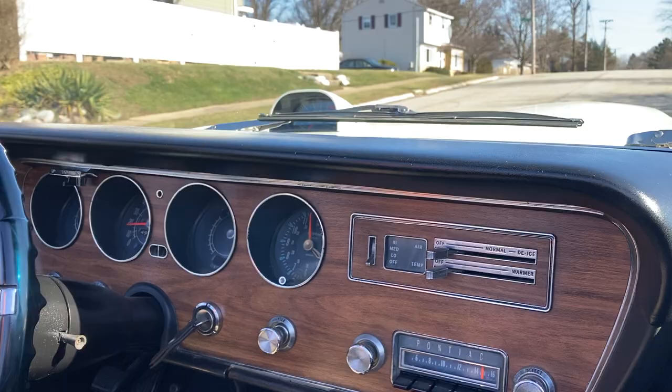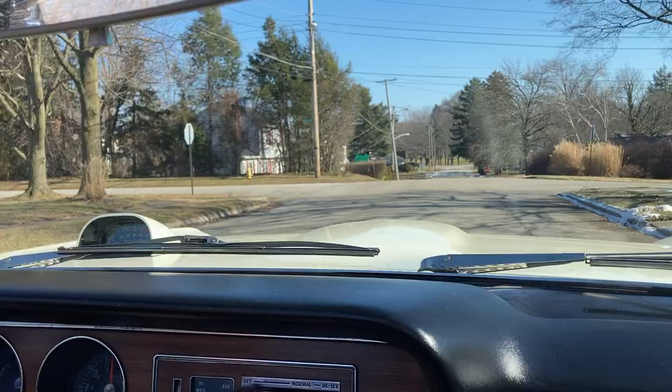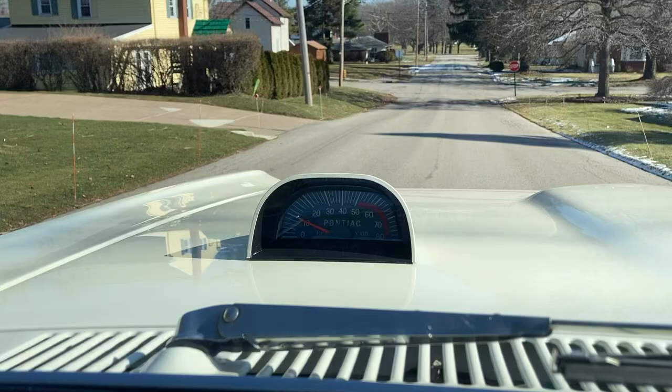It never left the ownership of the first owner until just recently when I was able to purchase the car. It is totally stock, never been modified, absolutely perfectly kept.